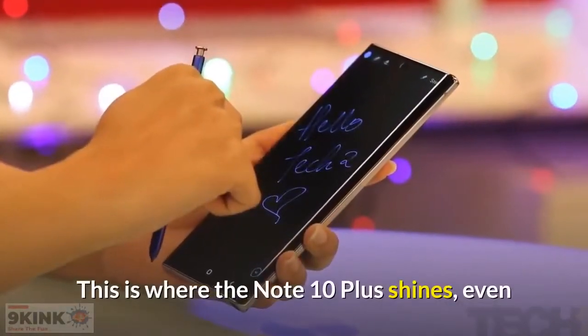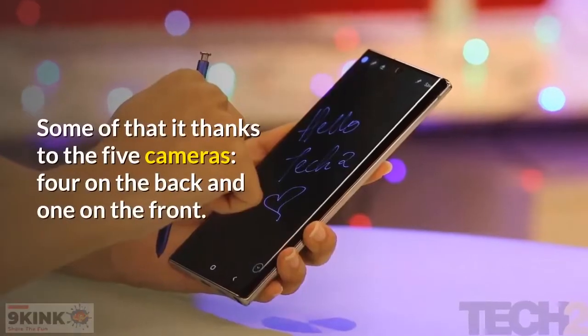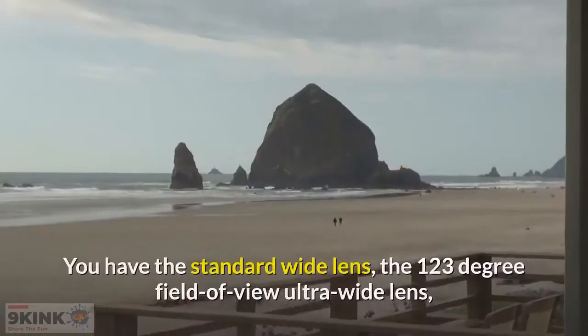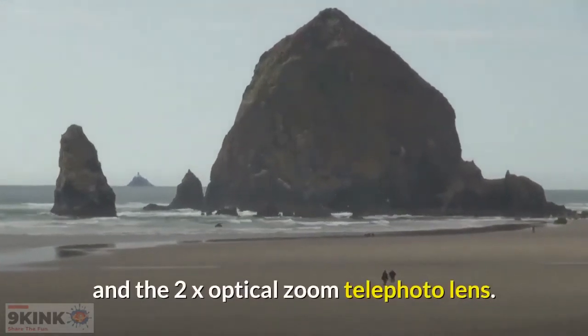This is where the Note 10 Plus shines — even if it isn't the best camera phone, it's the camera we had the most fun playing with. Some of that is thanks to the five cameras: four on the back and one on the front. You have the standard wide lens, the 123-degree field-of-view ultra-wide lens, and the 2x optical zoom telephoto lens.